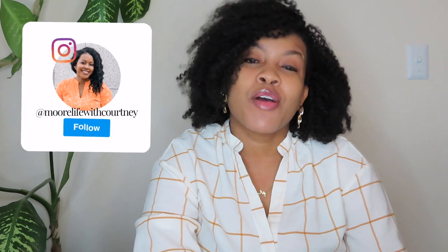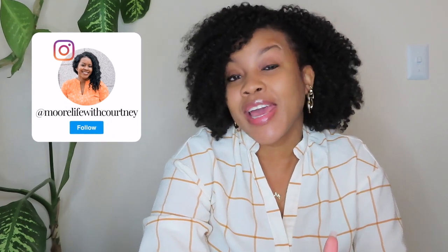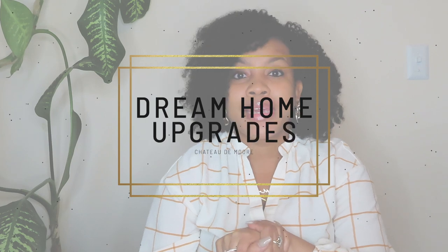Hey guys, welcome back to More Life with Courtney, and if this is your first time, welcome. My name is Courtney and we are in the midst of having our dream home built. We're kind of at the halfway point — we're in the framing phase. A lot of people are wondering how much it costs to get a house built and what types of structural upgrades, additions, and design upgrades you want to put in the house.